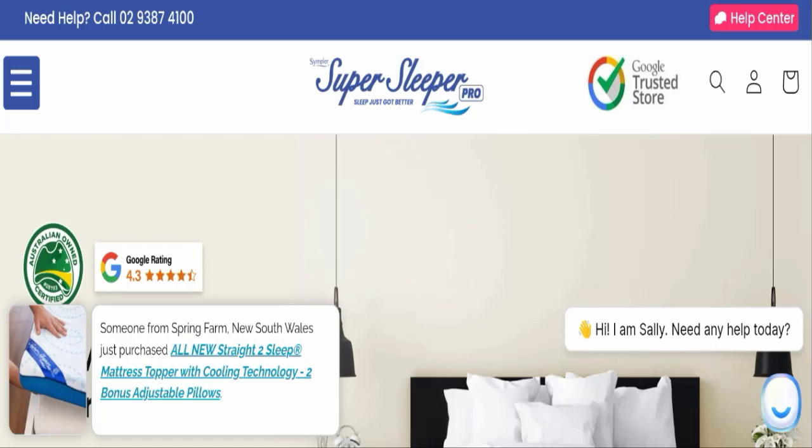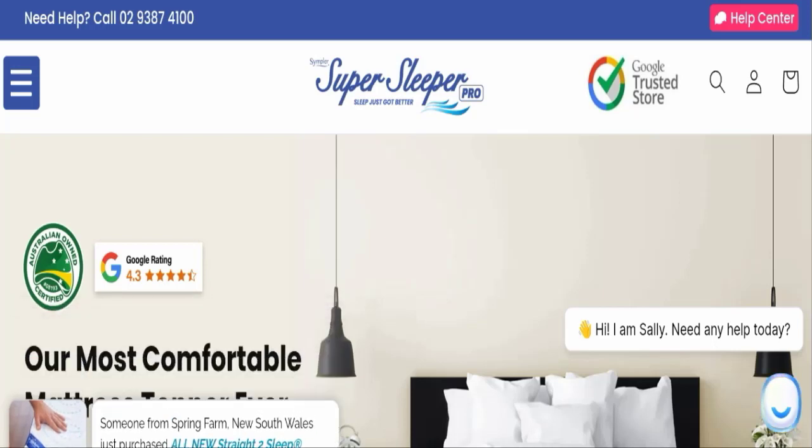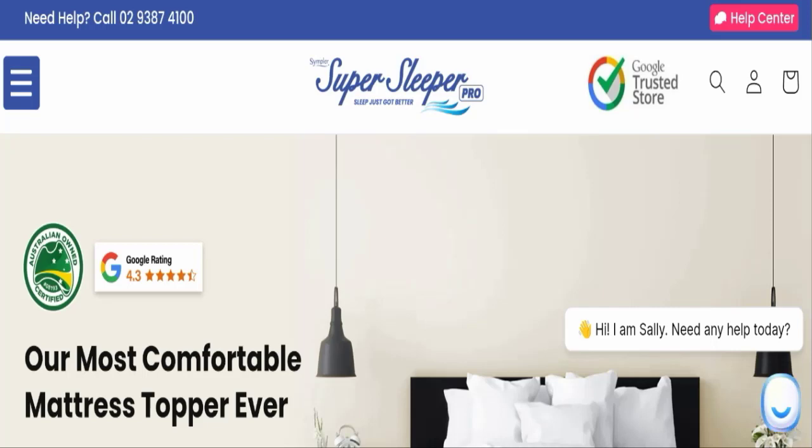Hello friends, welcome to my official YouTube channel, Scam Website Expert. Our today's topic is about Super Sleeper Pro reviews. We will discuss the complete details of this website, so please stay tuned with us.